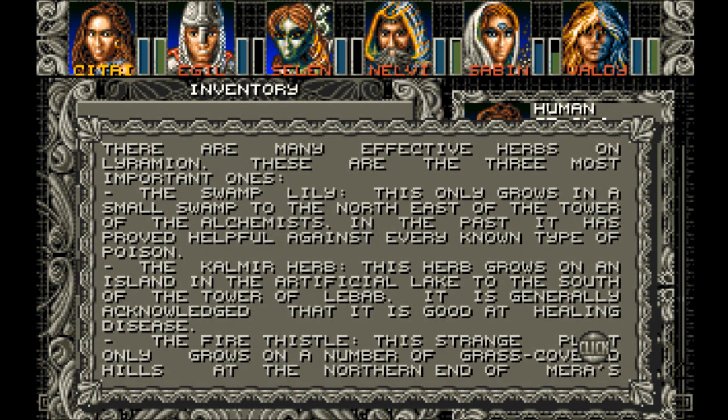The Kalamir Herb. This herb grows on an island in the artificial lake to the south in the Tower of Labab. It is generally acknowledged that it is good at healing disease.